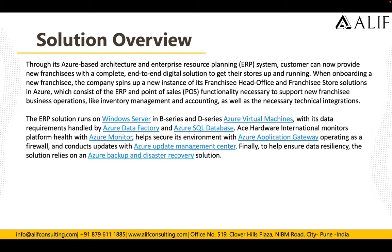Through its Azure-based architecture and enterprise resource planning system, the customer can now provide new franchisees with a complete end-to-end digital solution to get their store up and running. When onboarding a new franchisee, the company spins up a new instance of the franchisee head office and store solution in Azure, consisting of ERP and point-of-sale functionality supporting inventory management, accounting, and necessary technical integrations. The ERP solution runs on Windows Server Azure Virtual Machines, with data requirements handled by Azure Data Factory and Azure SQL Database.